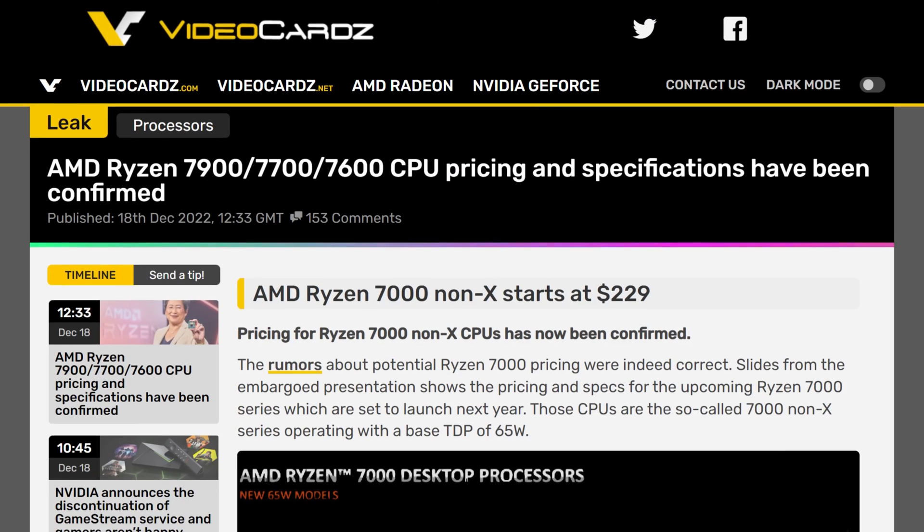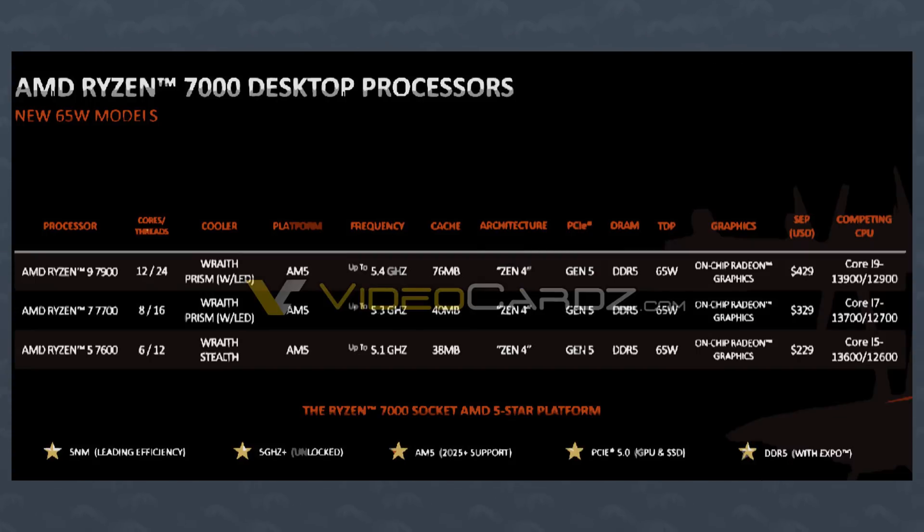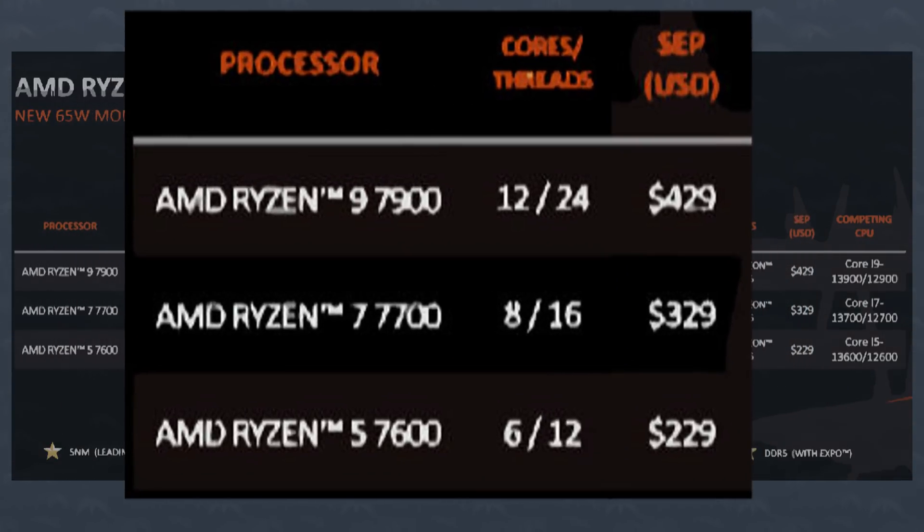Those rumors and leaks that were there before are now reconfirmed. As seen by videocards.com, their sources sent them a slide of an upcoming AMD Ryzen 7000 launch. As you can see, we got the 7900, 7700, 7600 — all of the specifications, but more importantly, we also have the price. The 6-core 7600 would cost $229, the 7700 $329, and the 7900 would clock in at $429.